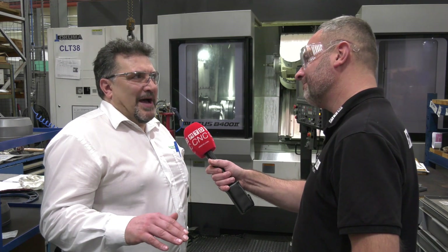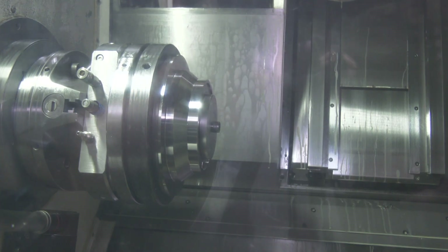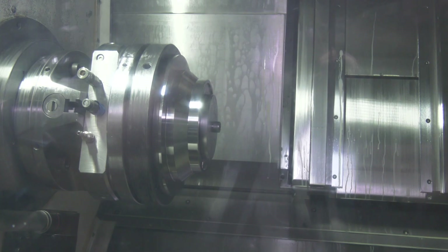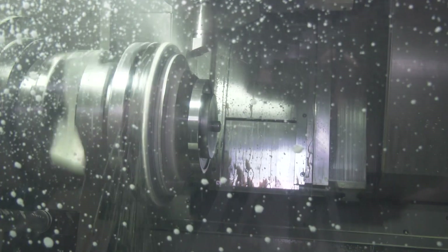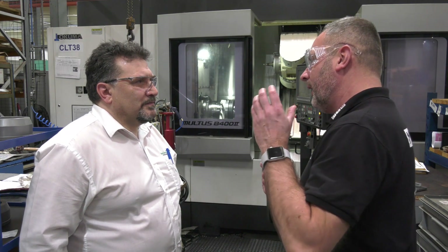They need to learn the basics in grinding, turning and milling, but we need to expose them to this new type of machinery to keep that interest and keep them on the forefront of machine utilisation and what's coming through in the future. So what you're really telling me is that this Maltus B400 has been a very good acquisition for your customers' needs and the type of products you manufacture for the aerospace sector. In the future, if you had this demand, would it be another Akuma? Quite possibly.